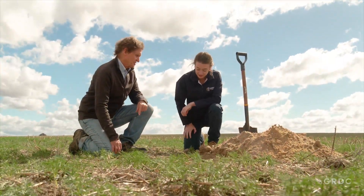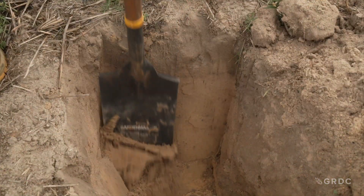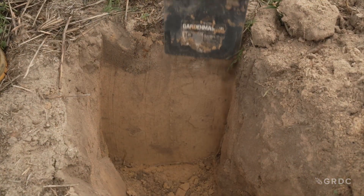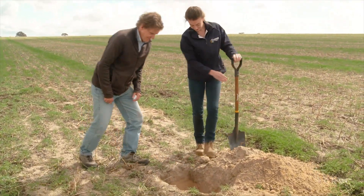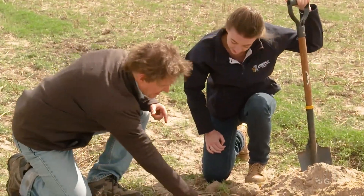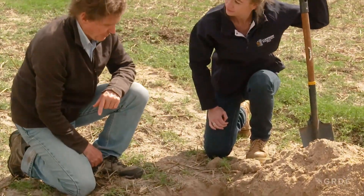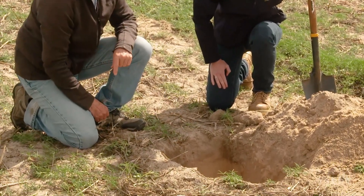Deep sands and sandy duplexes feature throughout the millions of hectares of this medium to high rainfall region of WA's Central Wheatbelt. Additional productivity constraints can include non-wetting, compaction and poor fertility. Deep sand has a fairly shallow level of organic-rich material at the surface, and then pale below that.